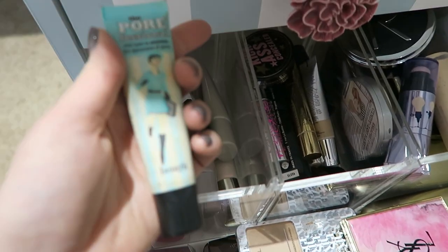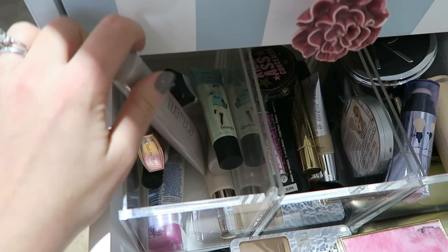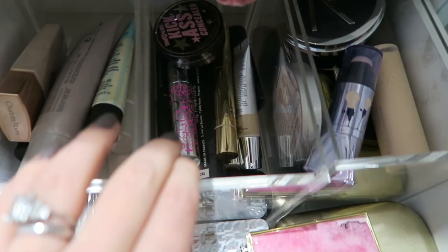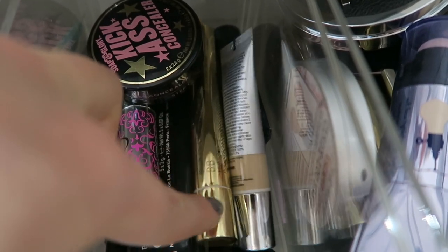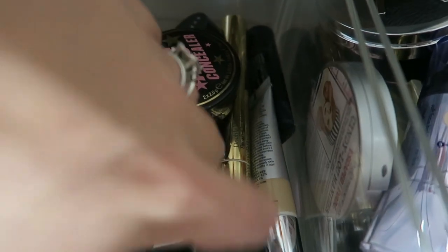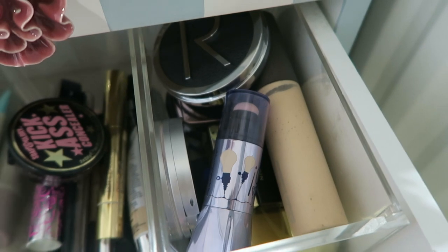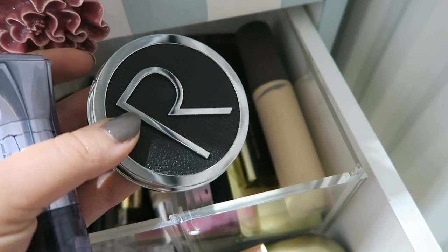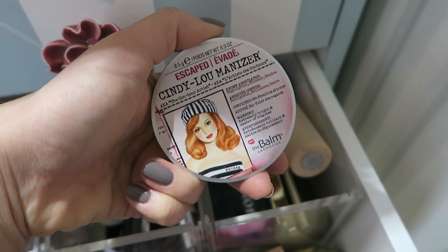At the back of this drawer I have pull-out trays. One has primers: Benefit Porefessional, Charlotte Tilbury, Illamasqua, Laura Mercier Radium and Original, Rimmel, and Clarins. The next has concealers: Soap & Glory Kick-Ass Concealer, Benefit, Estée Lauder, It Cosmetics Under Eye Concealer, and Makeup Forever Palette. The next one has highlighters: Benefit What's Up, Becca in Moonstone, Rodile Powder Highlighter, MAC ones, Dior, and the Balm Cindy Luminizer.